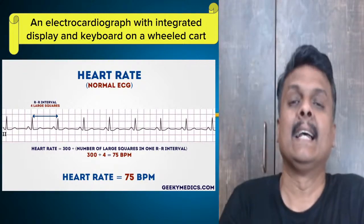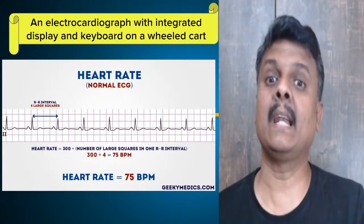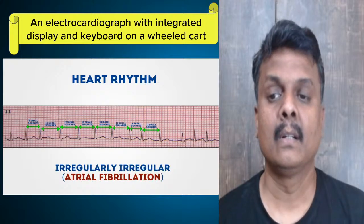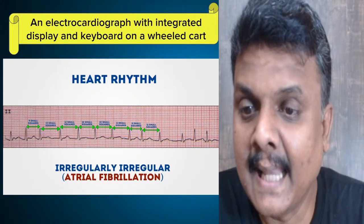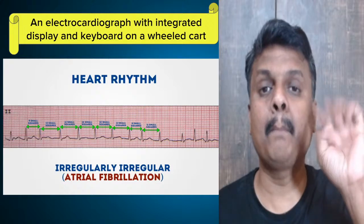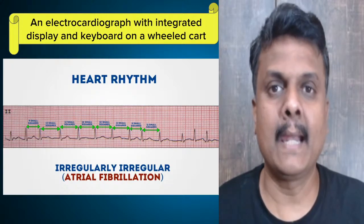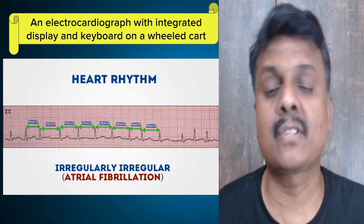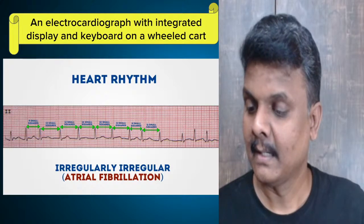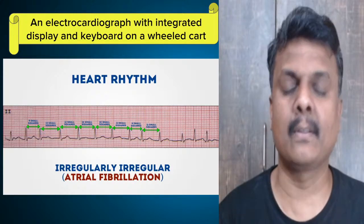William Einthoven is the one who invented the ECG — he's a Dutch physician. Now let's see an abnormal one. There is a lot of variation — the squares are not even. First rhythm you see nine small squares; second rhythm you see fifteen small squares. That means the heart is not evenly pumping — irregular heartbeat is found. This is called atrial fibrillation.